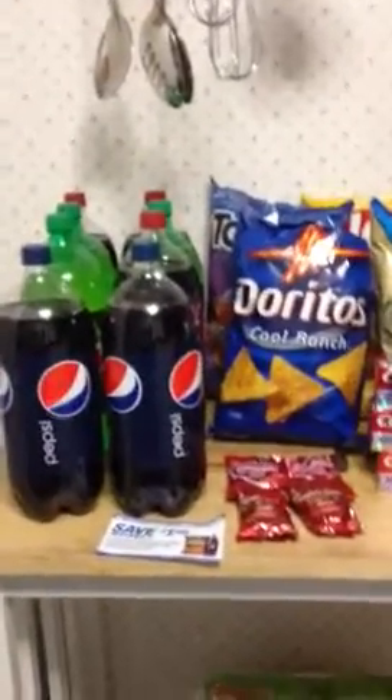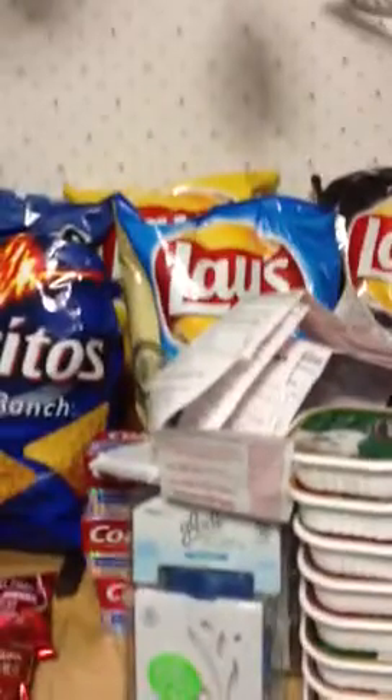This is my Walgreens haul, and even down here with the paper towels. I know I'm going to be moving, but I'm going to try to get this done as quick as possible because my battery is going to go dead.